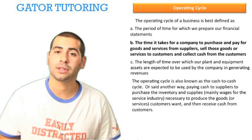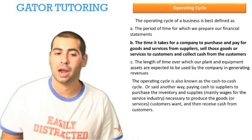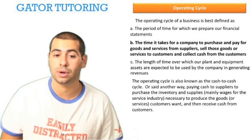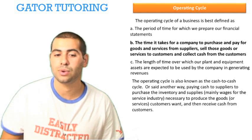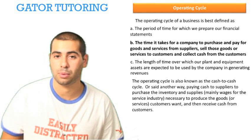The operating cycle is also known as the cash-to-cash cycle. Said another way: paying cash to suppliers to purchase inventory and supplies — mainly wages for the service industry — necessary to produce the goods or services customers want, and then receiving cash from customers. That's the loop that creates the operating cycle.